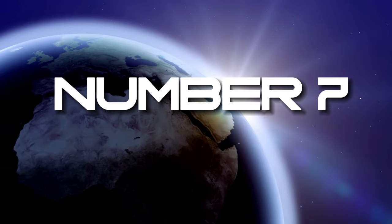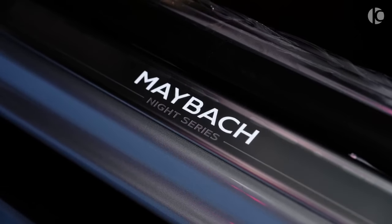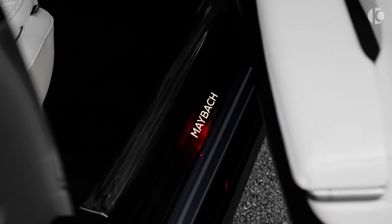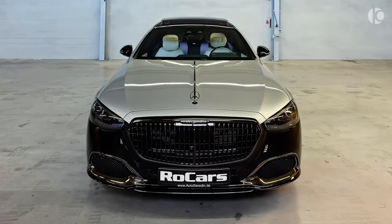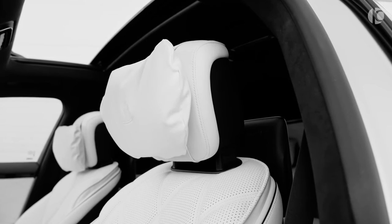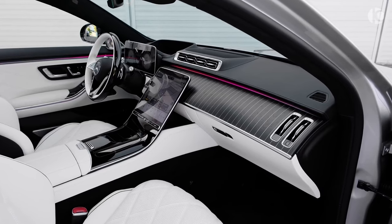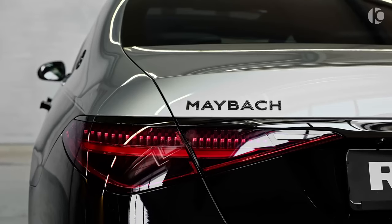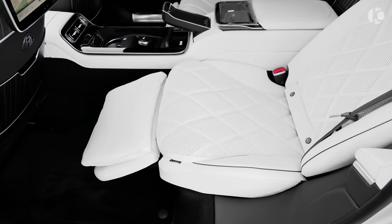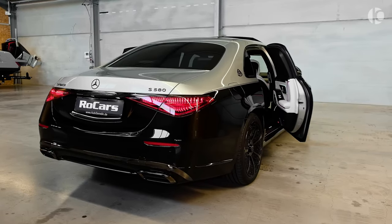Number 7. The 2024 Mercedes-Maybach S-Class. For billionaires seeking the epitome of luxury, the 2024 Mercedes-Maybach S-Class is the ideal sedan for their extravagant lifestyles. Building upon the foundation of the Mercedes-Benz S-Class, the Maybach version takes luxury to the highest level, rivaling prestigious vehicles like the Bentley Flying Spur and Rolls-Royce Ghost. Just like those cars, the Maybach is designed to provide an indulgent experience for every passenger, particularly those in the rear seats who enjoy amenities like reclining seats with massage functions, a beverage cooler, and electrically operated doors.